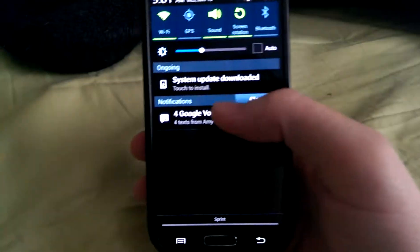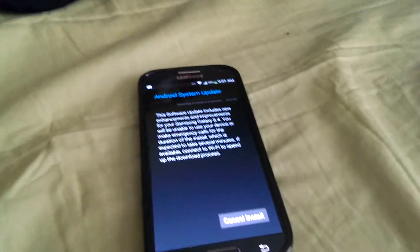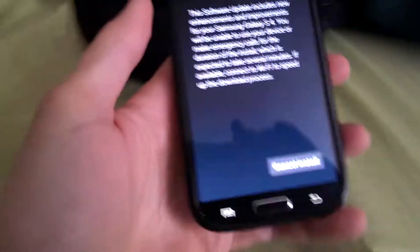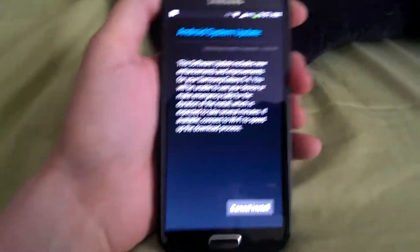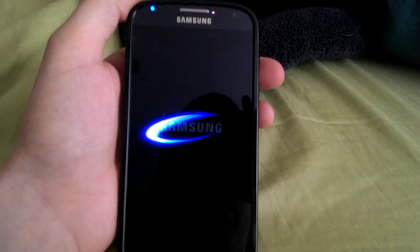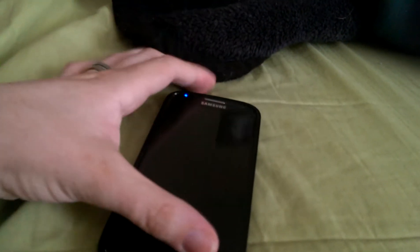I am recording this using my HTC One, so just take it for what it's worth. I'm going to go ahead and finally accept this update, but it probably won't go through because not only do I have custom recovery, I also have a custom ROM, so some of the apps that it's going to require are not going to be there.